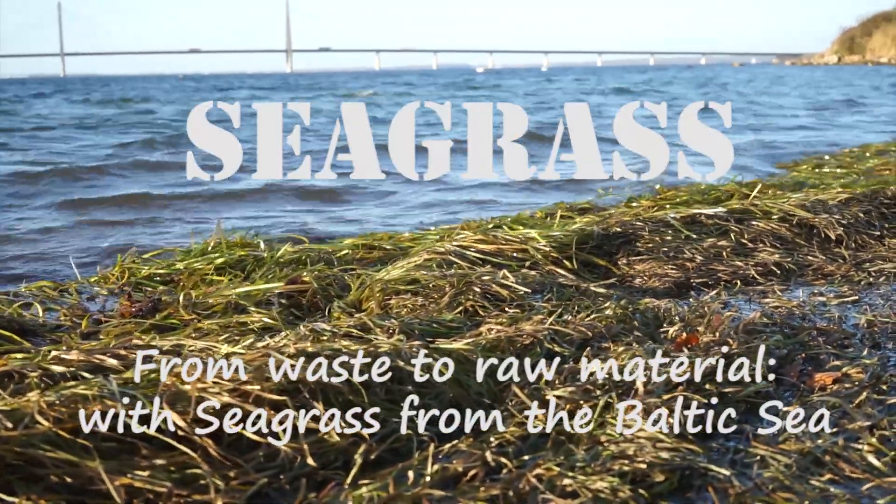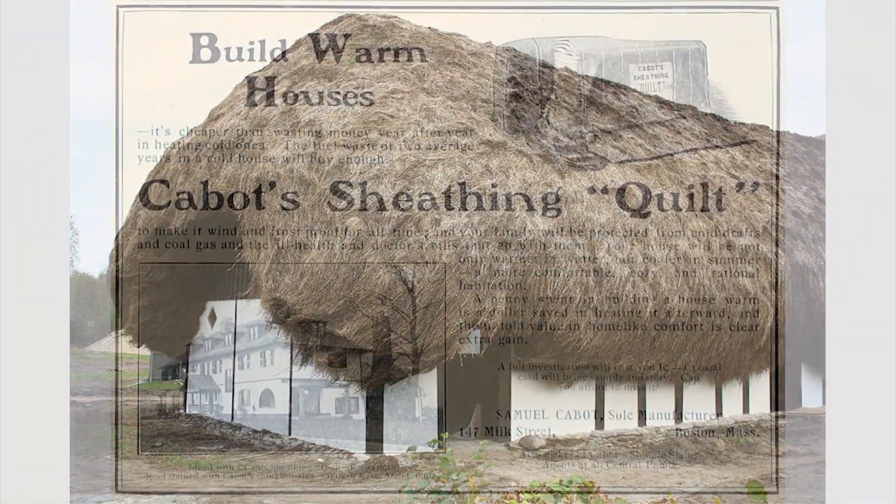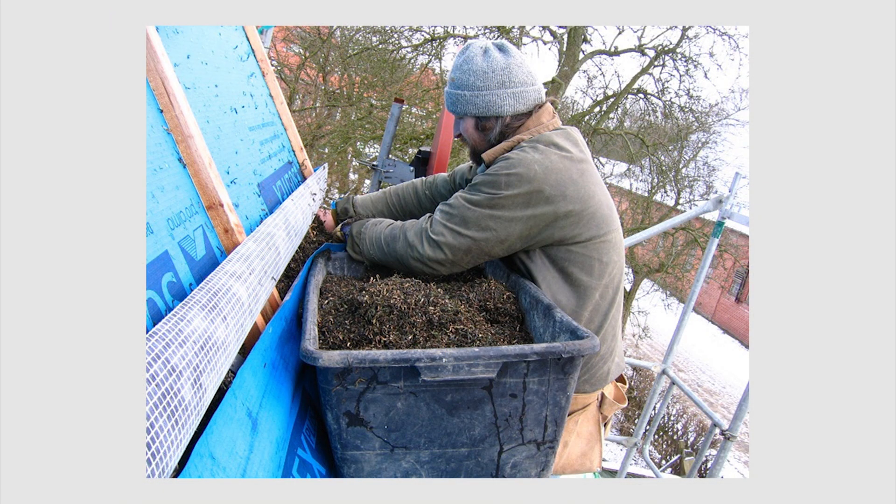Seagrass grows on the seabed in the Baltic Sea and has a long tradition of use for upholstery and insulation. In 2004, we insulated the roof of our old house with seagrass and were enthusiastic with the results.